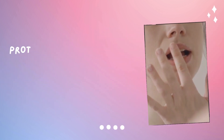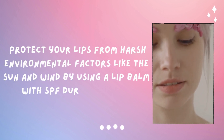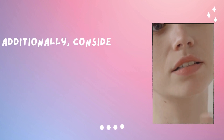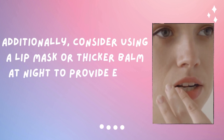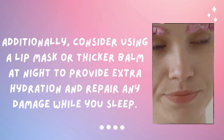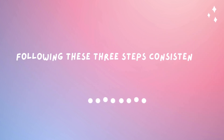Step number three is protect your lips from harsh environmental factors such as sun and wind. Use a lip balm with SPF during the day. Additionally, use a lip mask or a thicker balm at night to provide extra hydration and repair any damage while you sleep. Following these three steps consistently will help you achieve and maintain soft, plump and naturally pink lips.